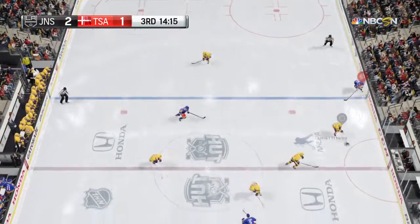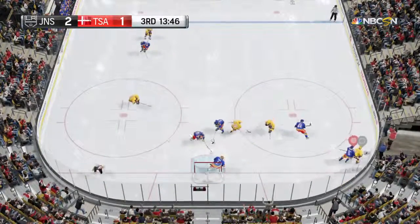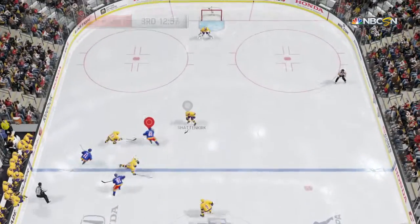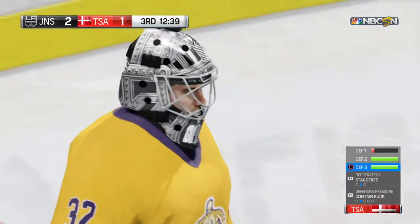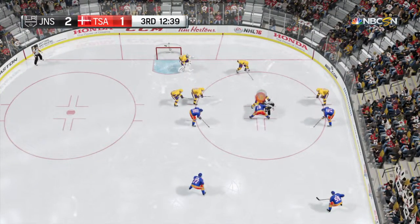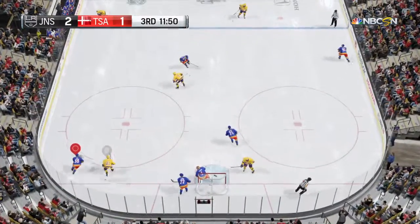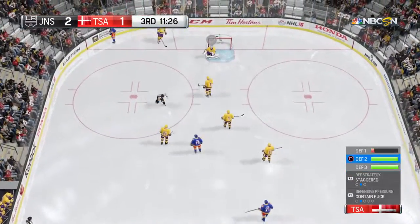He heads right for the net — marvelous save, no time on that one. The Norwegian Outlaws have it between the blue lines, and possession taken up by Shattenkirk. Wrister — oh, that's a great save by Luongo! Good use of the stick broke that pass up. The Norwegian Outlaws in their own end setting things up. Shooting — huge stop by Quick; Quick's athleticism allowed him to make that outstanding save. A whistle and a rest.